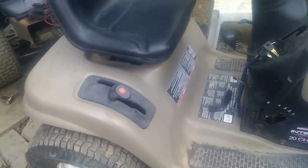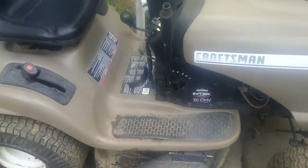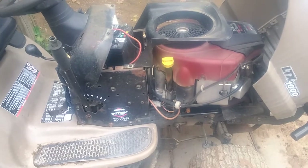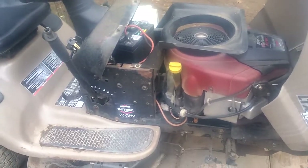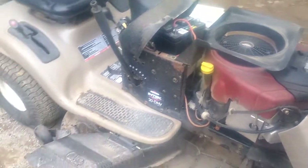The deck does function — it does need that little keeper put back on. It's equipped with a 20-horse Briggs V-twin, which is the quietest engine I have at this point in time. This is also the newest tractor I currently own — the newest one I've ever had was my Toro.